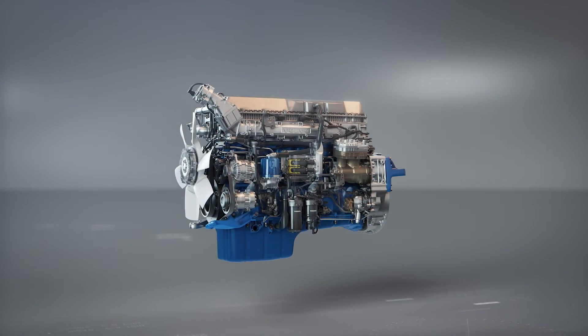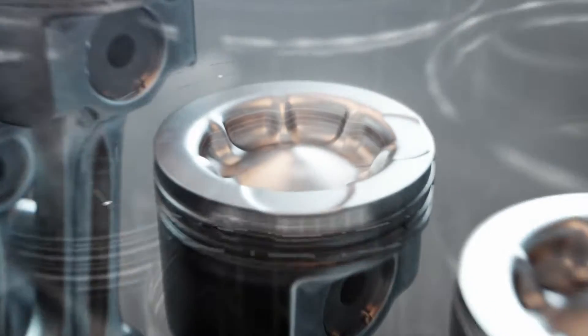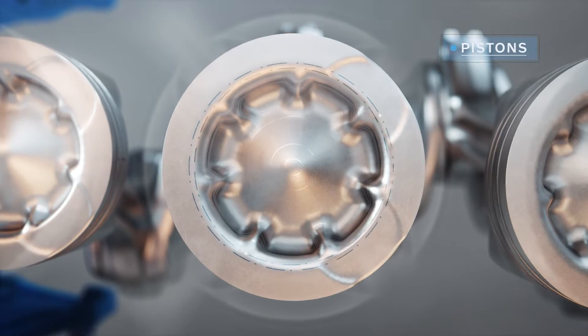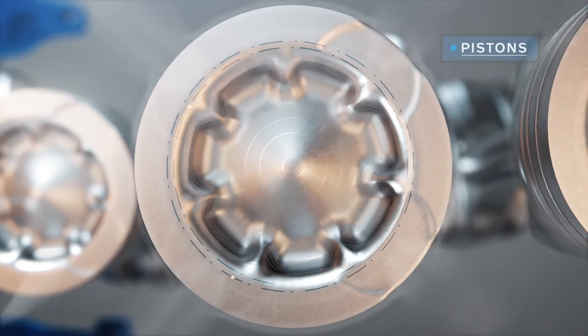The pistons have been reshaped and now feature Volvo Trucks' unique patented wave-shaped bowl. This ensures a more optimal mix of fuel and oxygen and, by extension, more efficient combustion.